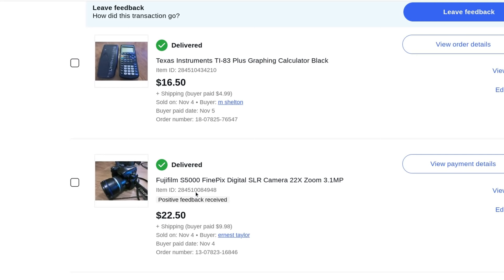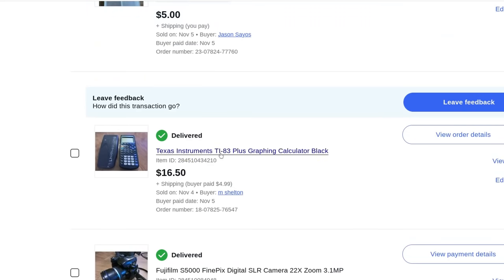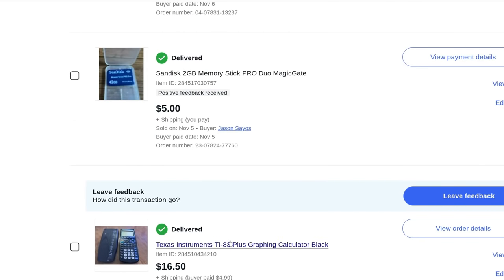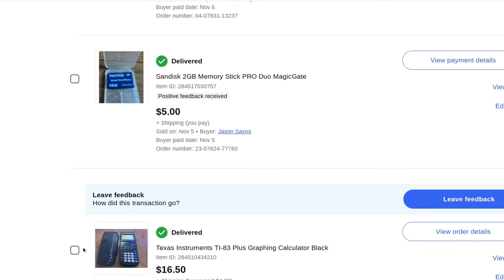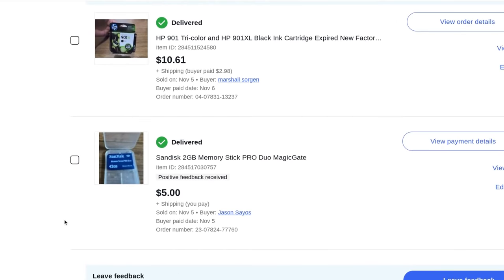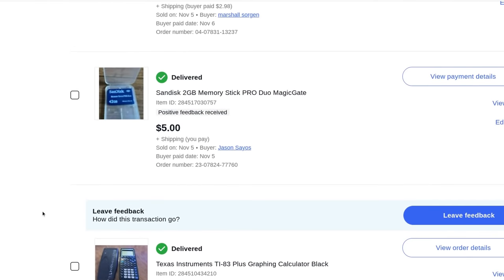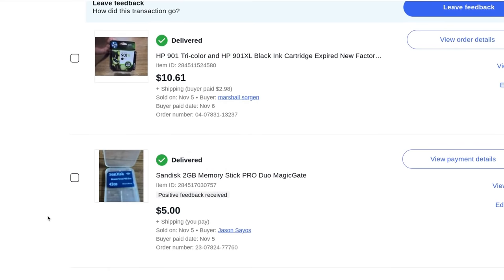Another Texas Instruments calculator, the TI-83 Plus — $16.50 plus $5 shipping. Anytime you see a Texas Instruments calculator, check it out. There are tons of models but it's the graphing calculators — the higher level math ones — that are always worth money. They're almost always working and take triple-A batteries, three of them.